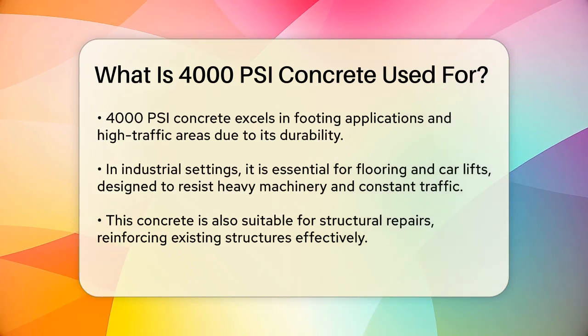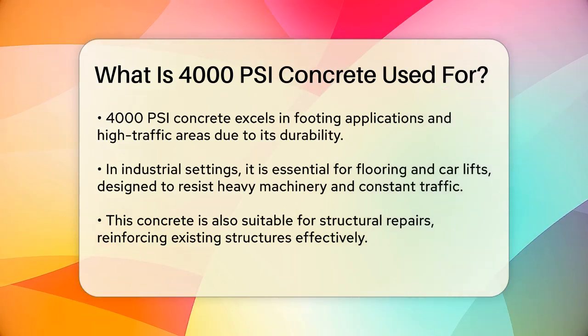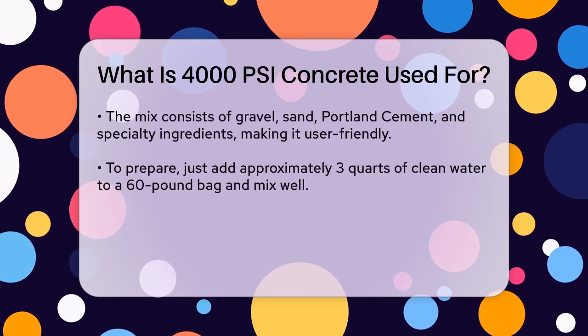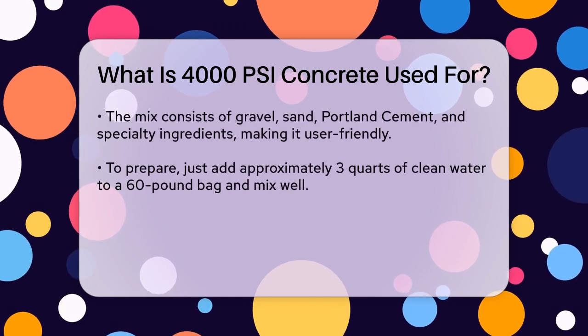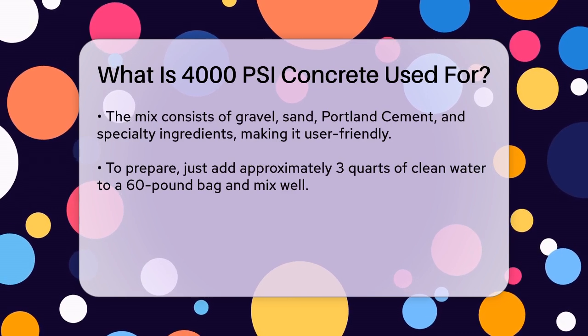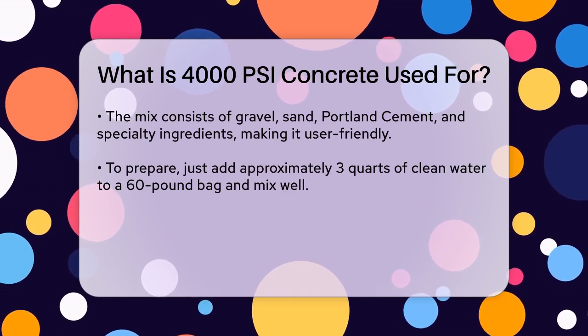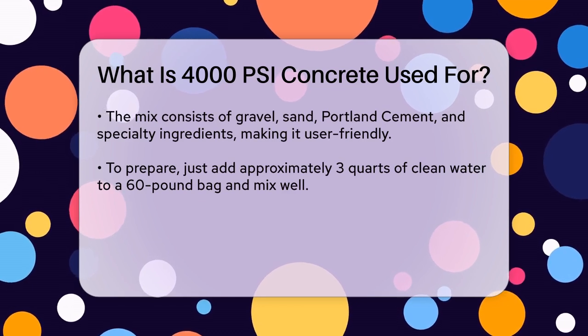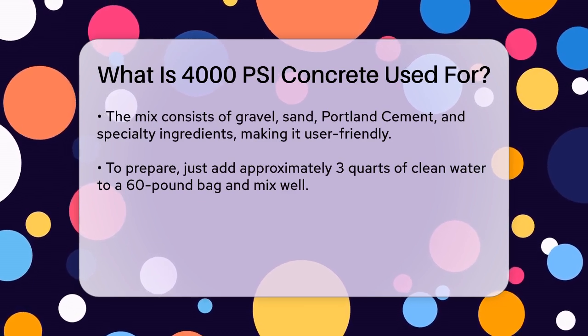For structural repairs, 4000 PSI concrete is also a top pick. Its high strength and durability make it ideal for fixing existing structures that need to be reinforced. Whether you're repairing a damaged foundation or strengthening a structural component, this concrete ensures the job is done right.